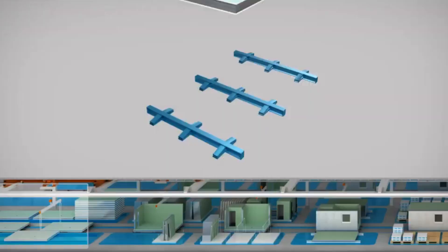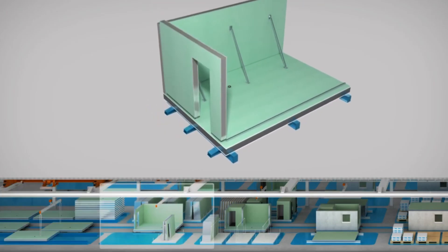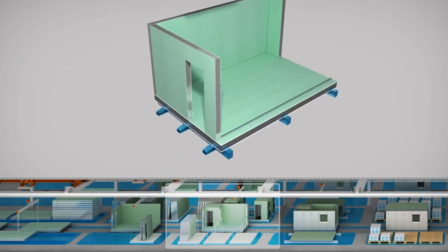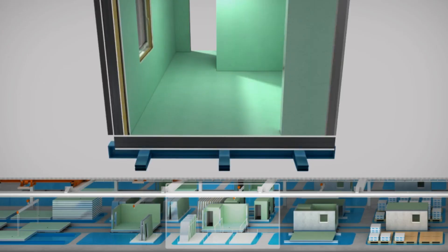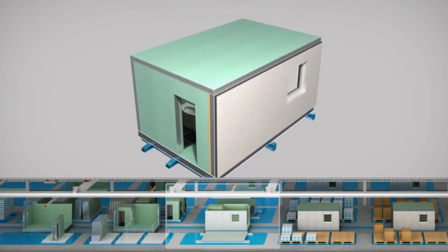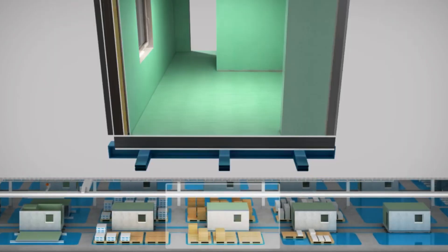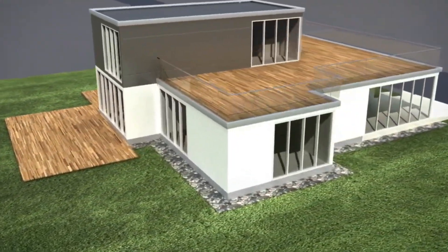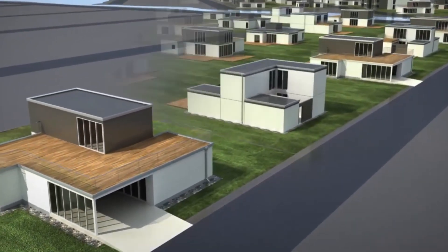There's one more piece of genius built into every module: they're designed to be self-supporting during assembly. Traditional construction needs scaffolding, external support, temporary structures to hold everything in place until it's finished. These modules support themselves the instant they're stacked. The first module touches the foundation and establishes its own stability. The second stacks on top and locks in, creating a two-story structure that needs no external help. Every module added doesn't just build upward — it reinforces everything below it. Buildings that grow stronger as they grow taller. Rooms that travel the world in shipping containers. Steel that defies every expectation of weight and strength.